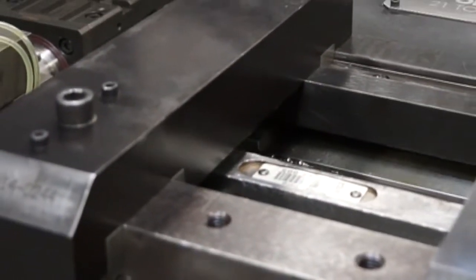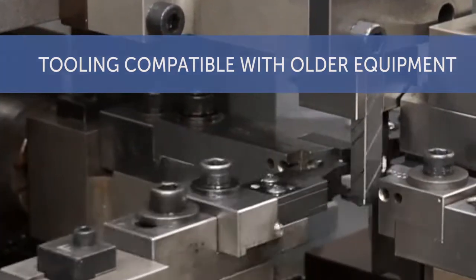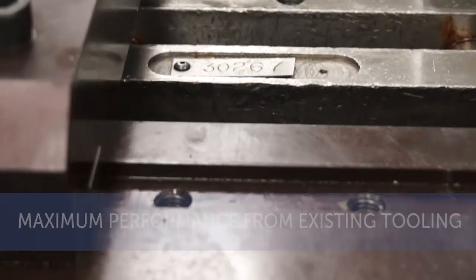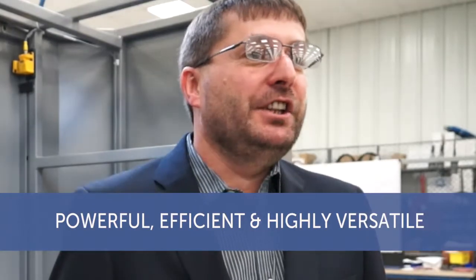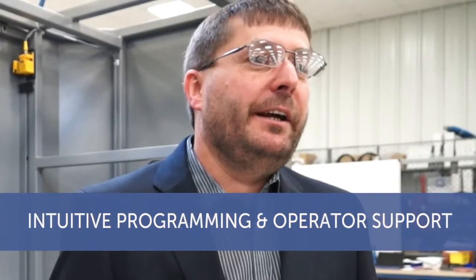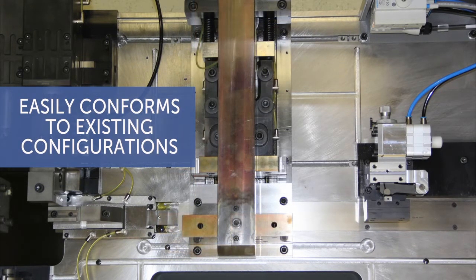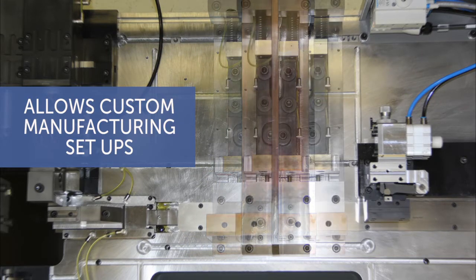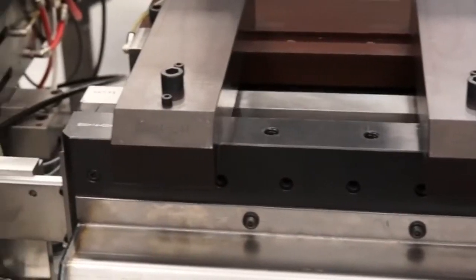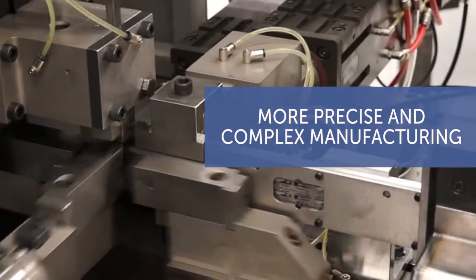Beeler has developed the 4 Slide NC to be tooling compatible with existing tools and equipment from older mechanical 4 Slide machines, enabling you to achieve maximum performance from your existing tooling. Beeler 4 Slide NC is not only powerful and efficient, it's highly versatile with intuitive programming and operator support. This innovative slide forming technology easily conforms to existing configurations while allowing for custom manufacturing setups. Servo controls permit the overlay and synchronizing of motions for more precise and complex manufacturing processes.